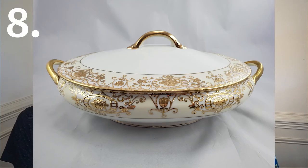Our next item was a vintage Noritake lidded serving dish with a Christmas ball pattern. We sold it for $80.84 and after fees and taxes we profited $61.59.